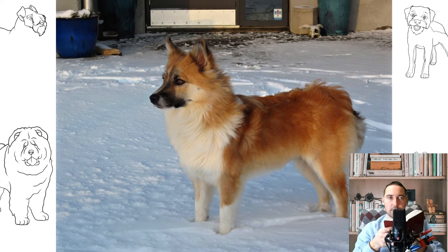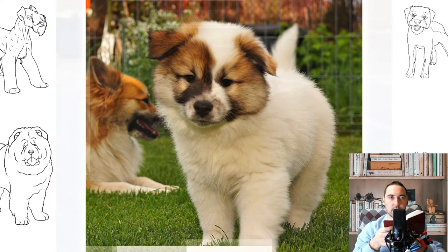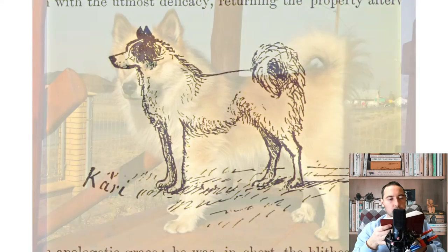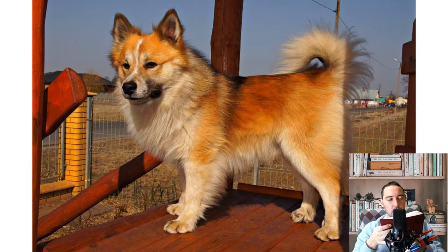Sexual dimorphism is pronounced. The ideal height at the withers of males is 46 cm, bitches 42 cm; the weight of males is about 14 kg, bitches about 11 kg. The muzzle is slightly shorter than the skull, the bridge of the nose is straight. The cheekbones are not pronounced. The transition from forehead to muzzle is well-defined, but not too steep or deep.